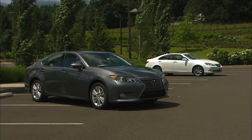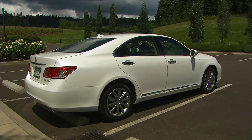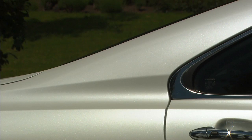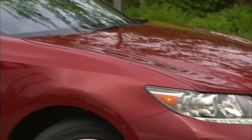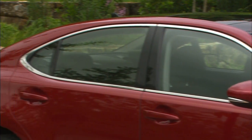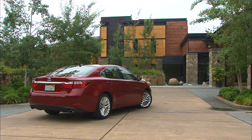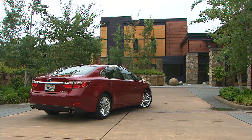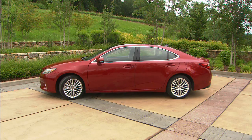The shape of the 2013 ES isn't radical, but it is different from the outgoing car. The scallop in the C-pillar is gone; the lines of the new model are more upright and bold. The body is almost an inch longer, with a two-inch longer wheelbase. It's also a little wider, with bold fenders and the new spindle grille. It's an all-new car.